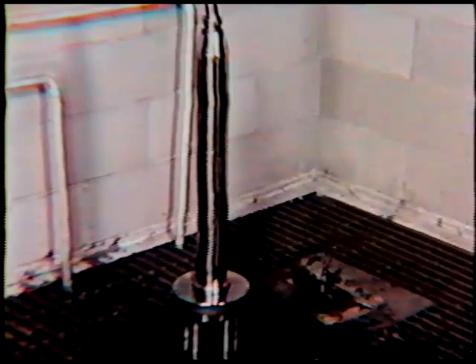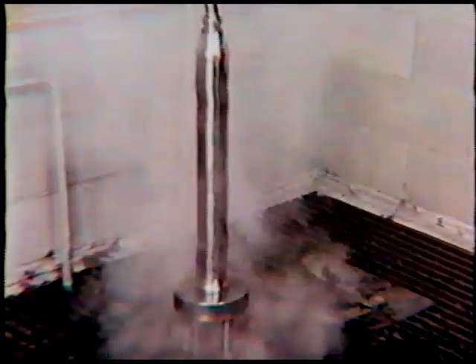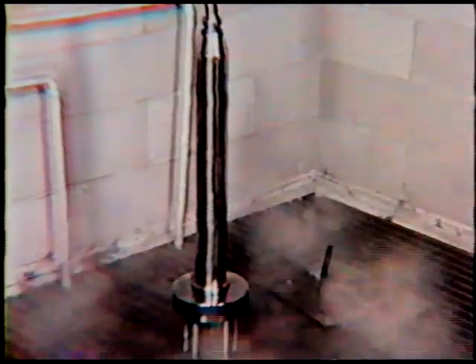The autoclave is immediately cleaned and washed. We have a special stall for it, which passes water and steam, and eventually flushes it with dry and clean air. This way the autoclave is ready for next use.